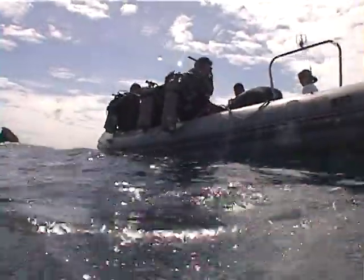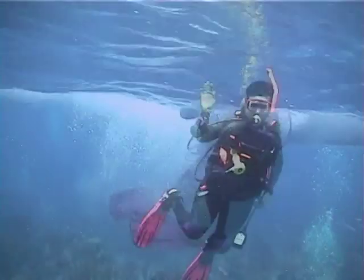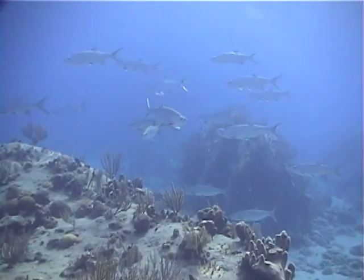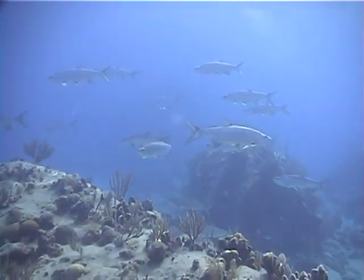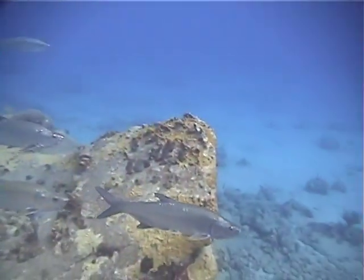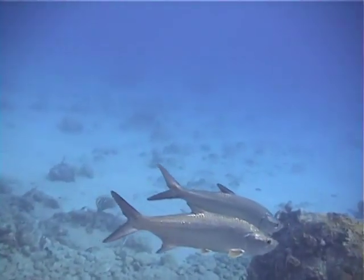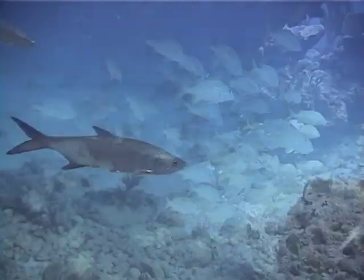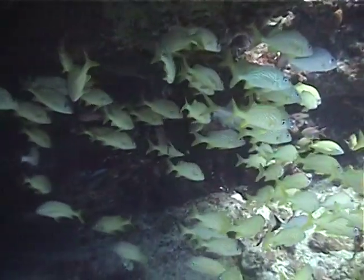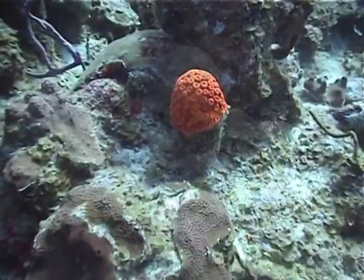The diving is generally done from a zodiac, which can place divers over the choice sites. On several occasions, we saw schools of large tarpon gliding majestically through the water. Most dives were at depths of between 30 and 70 feet in typical Caribbean conditions — excellent visibility and little current.